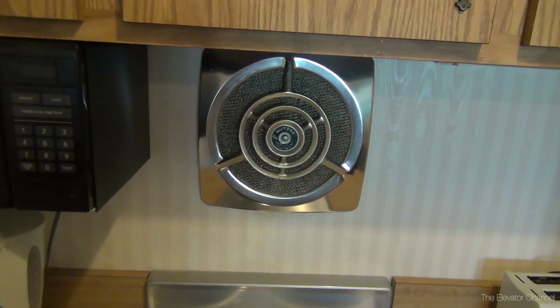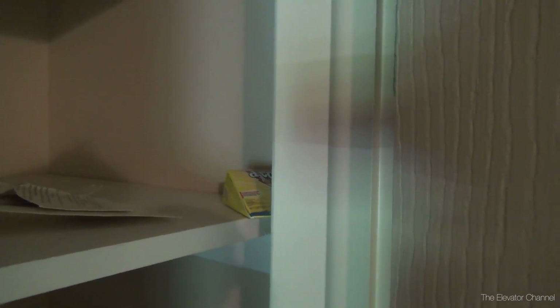Look at that vintage stove fan too - it does work. Got a closet of some sort here, looks like another ironing board, some kind of mousetrap - that's awesome. And this door doesn't open up, it's actually splitting. Just basically a bunch of garbage on the top shelf.